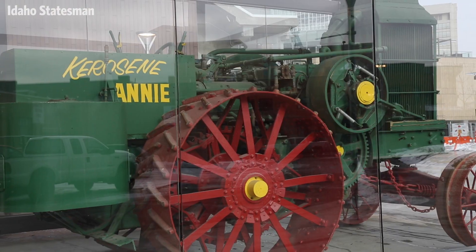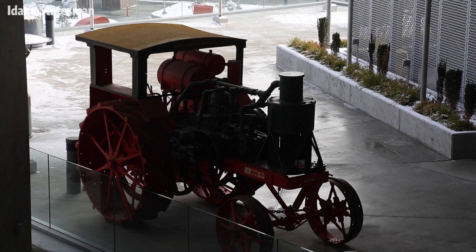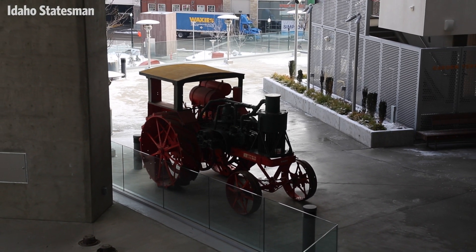JUMP really started with J.R.'s vision back in 1998. He purchased 110 antique tractors and steam engines and this was really the beginning of JUMP.